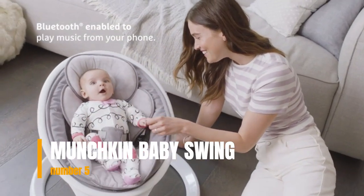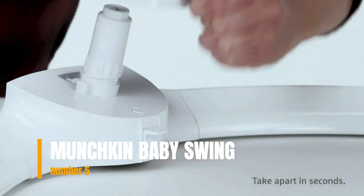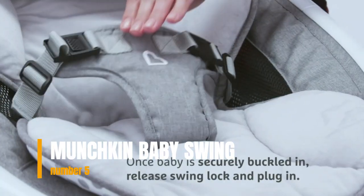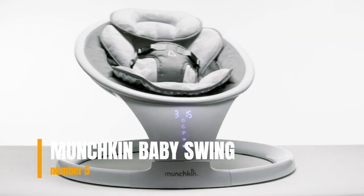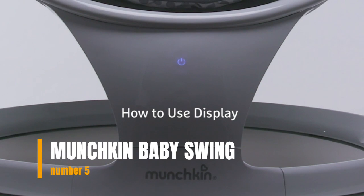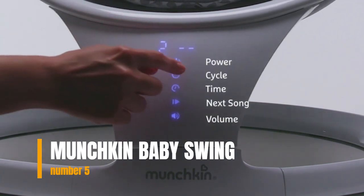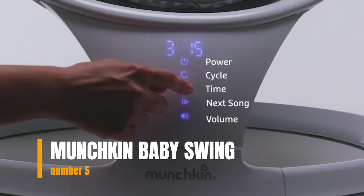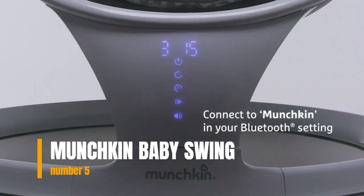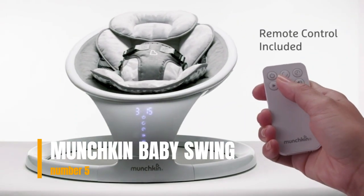At under 9 pounds, Munchkin's swing conveniently disassembles into two parts, so you can store it away in tight spots — even under the bed. And since it's so easy to pack down, it's also perfect for transporting to grandma's house, on vacation, or simply from room to room at home. Operate swing speed, sounds, and timer with the sleek, easy-to-use digital touch display or with the included remote control. It's a breeze to move throughout your home or take with you when you travel.